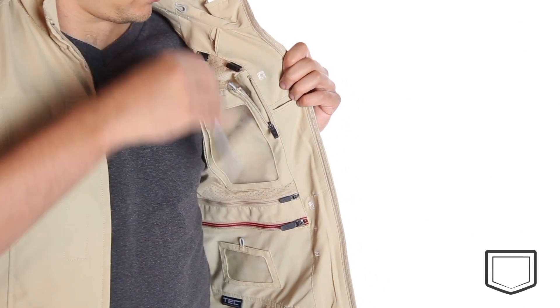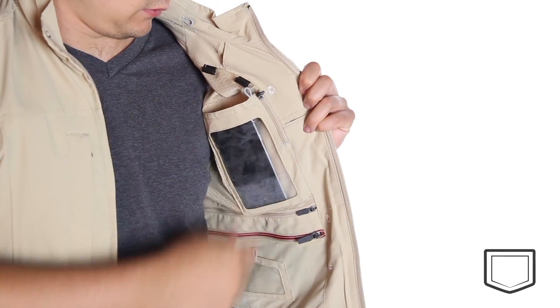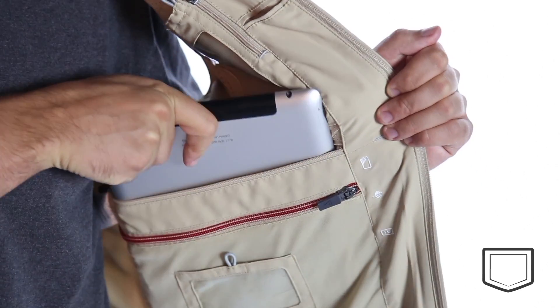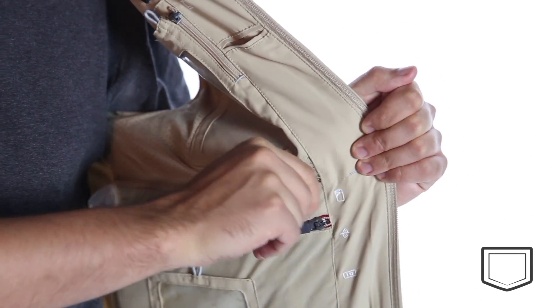The clear touch pocket inside lets you see and use your touchscreen device without removing it from your pocket. There's also a pad pocket that will comfortably and securely hold your iPad and other similarly sized tablets.